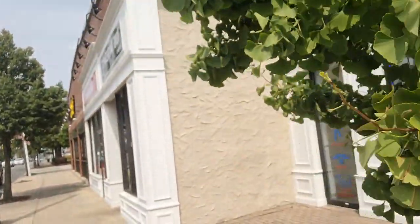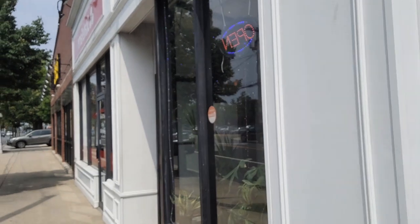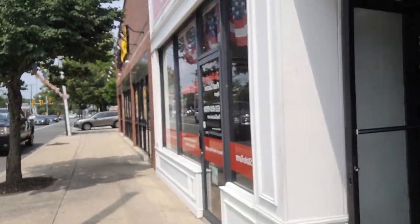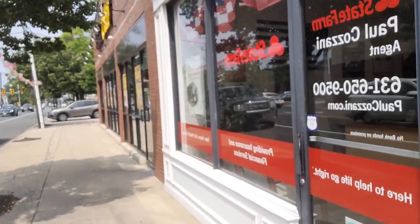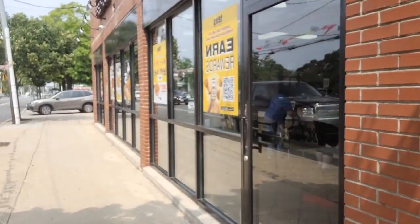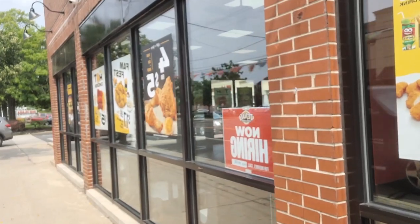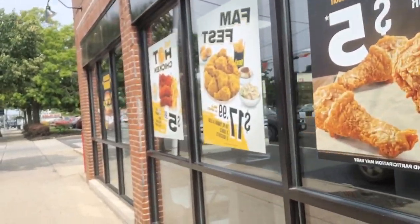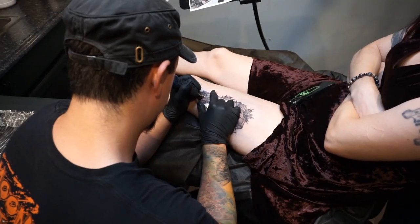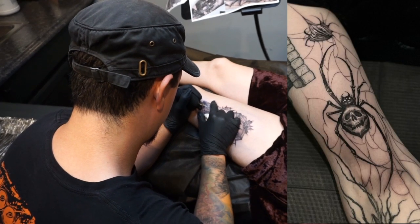I'm outside right now. I've got to do a few pickups. Midnight Owl is in the chair right now. We decided for her to go first because her placement is slightly different — her tattoo is slightly bigger and she's going to have it on her thigh. Time-wise, it made more sense for her to go first.